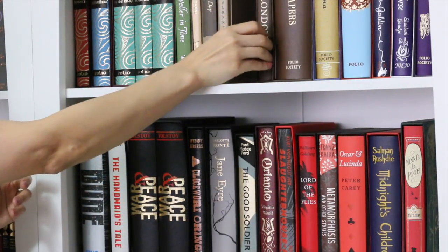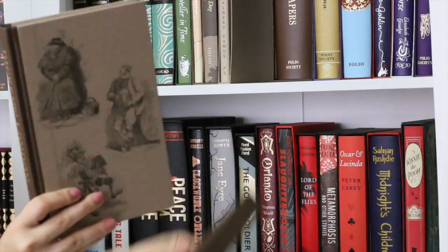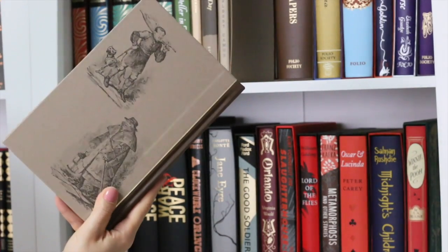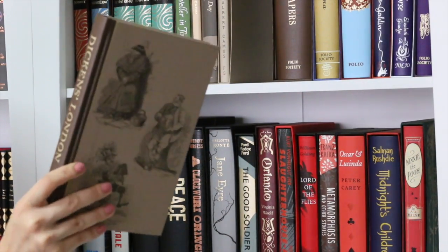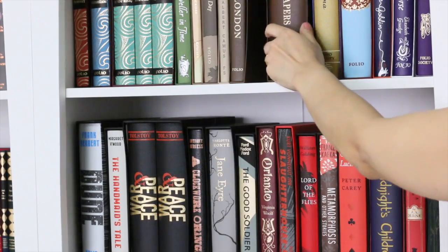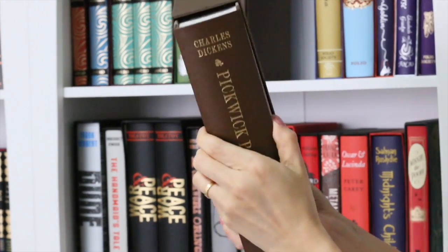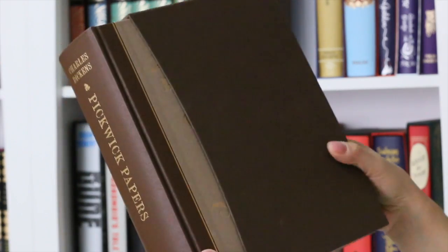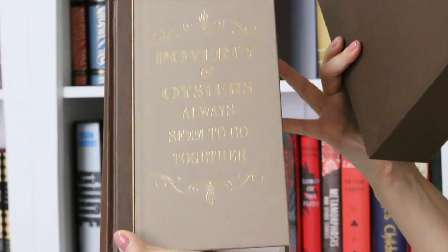Next, this is Dickens' London, using engravings on the cover — I still have to read this one. And Pickwick Papers — super cool, strongly recommended, really light reading but entertaining. 'Poverty and oysters always seem to go together.'